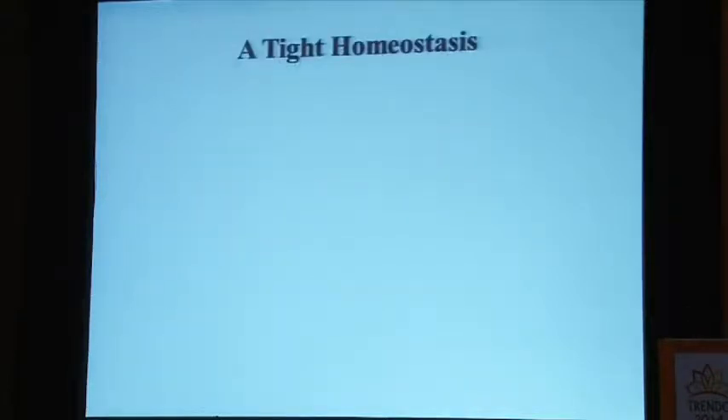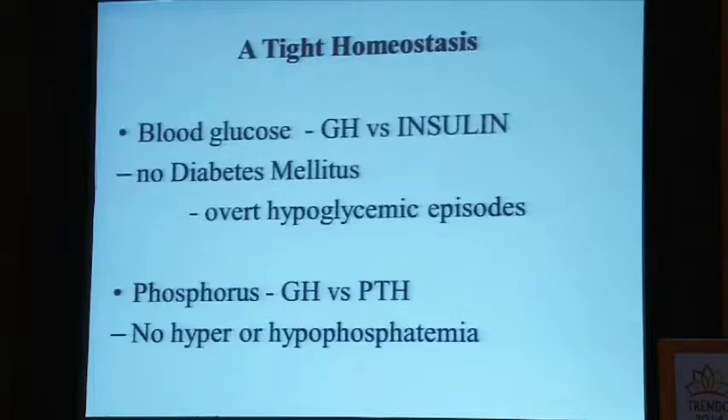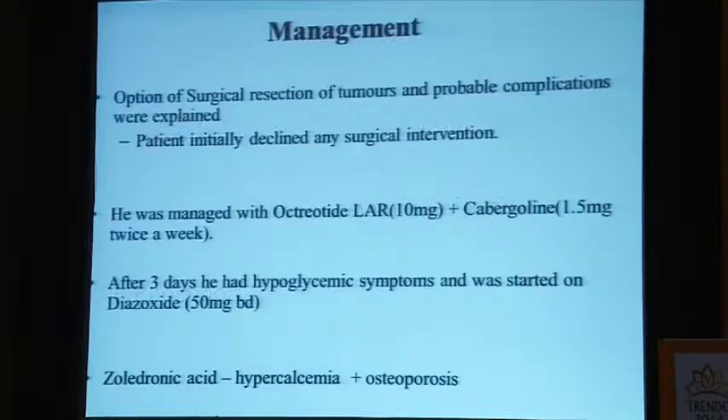There is a very tight homeostasis here, making management difficult. The growth hormone is probably opposing insulin action, so he's not getting as bad hypoglycemia because of the excessive growth hormone — no overt hypoglycemic episodes. Similarly, GH versus PTH results in no hypo- or hyperphosphatemia. It looks simple from a surgical perspective — the surgeon will say remove the pituitary, the endocrine surgeon will say remove the pancreatic lesions. But there's a very delicate balance in homeostasis which we should not disrupt. We may do more harm than good. He's been having vague symptoms for 11 years but he's not outrightly sick.